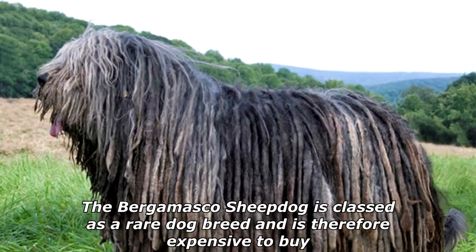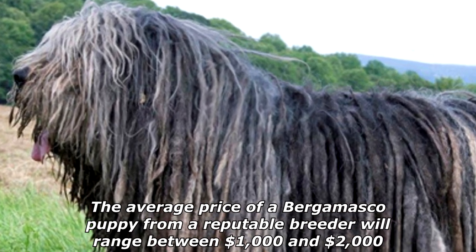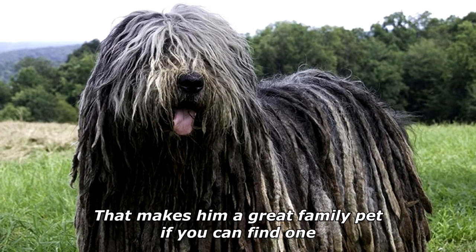The Bergamasco lifespan is 13 to 15 years. The Bergamasco Sheepdog is classed as a rare dog breed and is therefore expensive to buy. The average price of a Bergamasco puppy from a reputable breeder will range between one thousand dollars and two thousand dollars — that makes them a great family pet if you can find one.